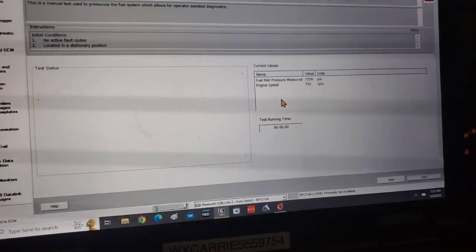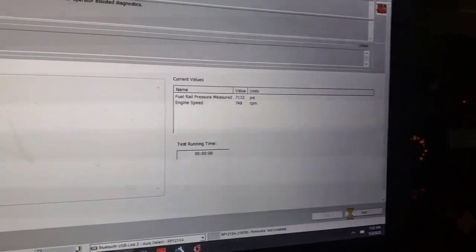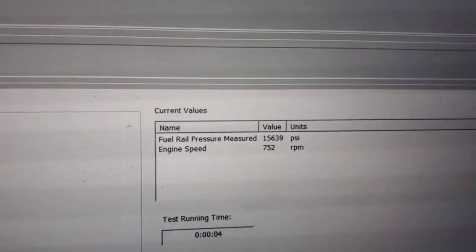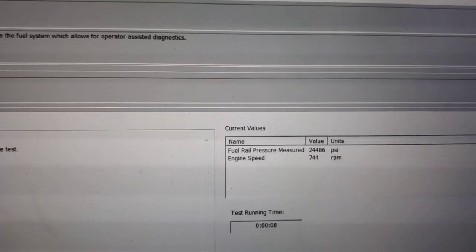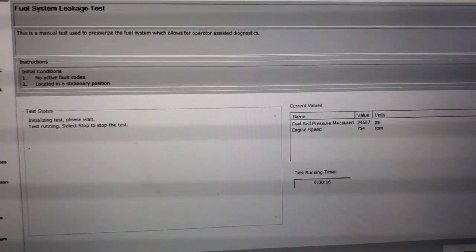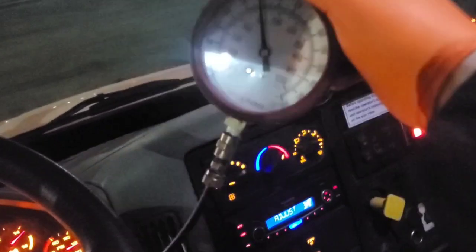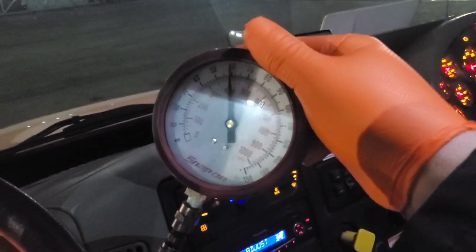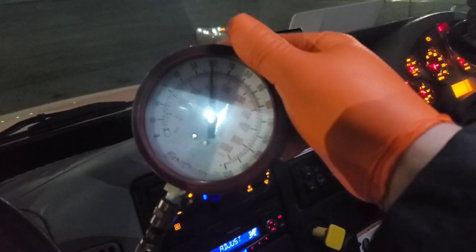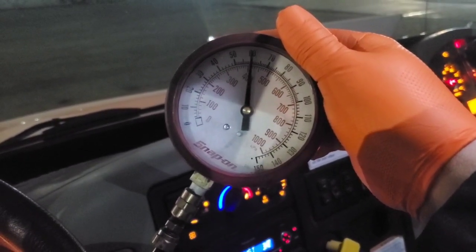It only seems to happen under load because even at idle right now I can run this fuel leak test, which pressurizes the fuel rail up to 20,000–25,000 PSI so you can check for any leaks on the high pressure system. What I've done here is plumbed in a fuel gauge to the low pressure fuel line feeding the high pressure pump, because I want to see if we're losing pressure on the low side or if it's just the high side acting up.